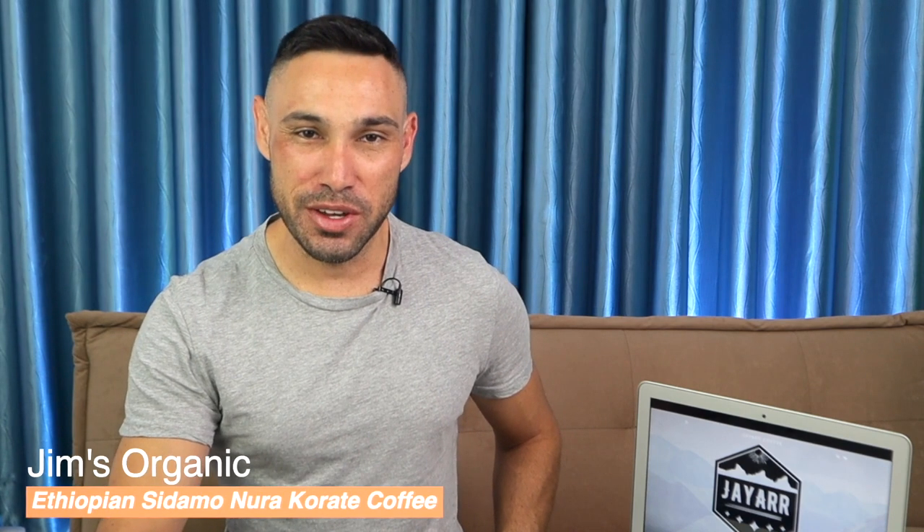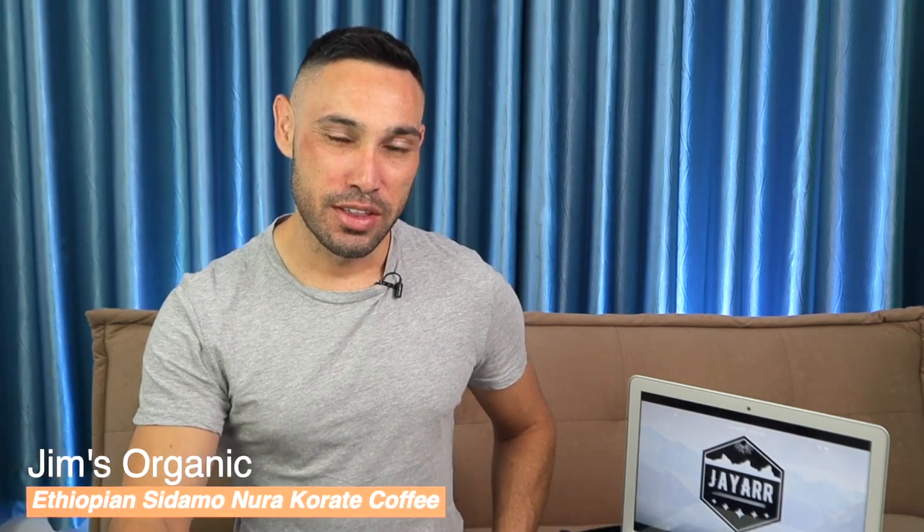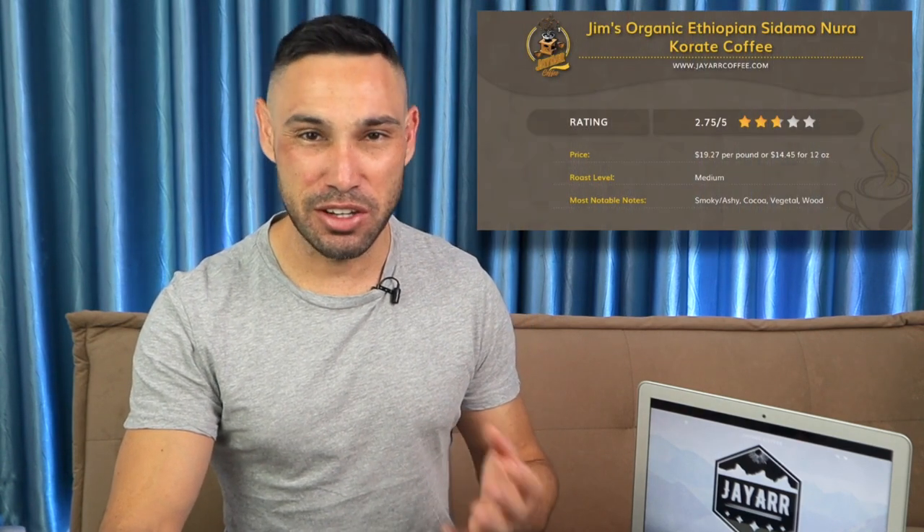We'll start with Jim's Organic Ethiopian Sidama Nura Karata coffee. This Ethiopian Sidama comes from Nura Karata, which is part of the Sidama Coffee Farmers Co-op. We weren't overly impressed with this coffee. While it wasn't a bad coffee, it didn't taste particularly fresh, and it was hard to figure out what smoky flavor was intended versus what was a result of over-roasting.